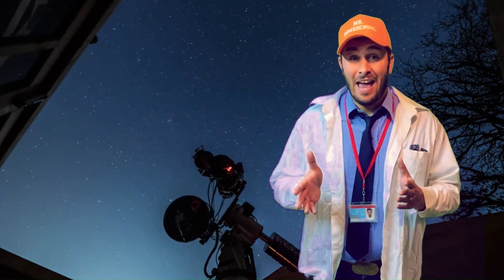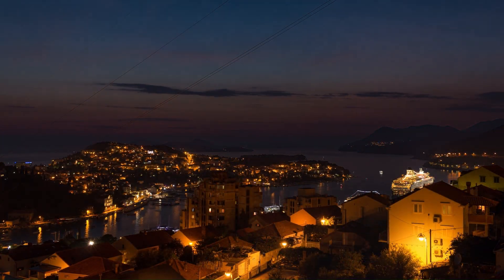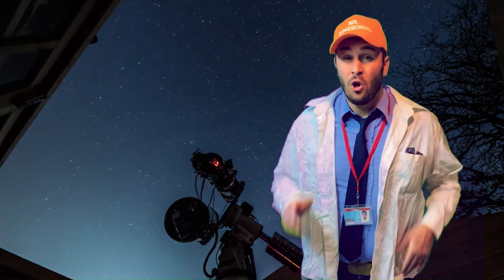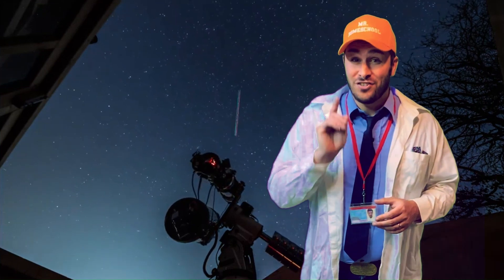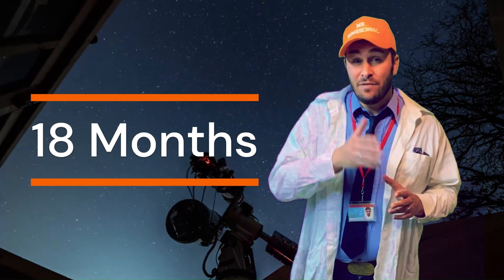So when this happens, depending on where you live, it'll get dark out in the middle of the day for a few minutes. A total solar eclipse is a rare sighting, and only happens every 18 months in different parts on earth.